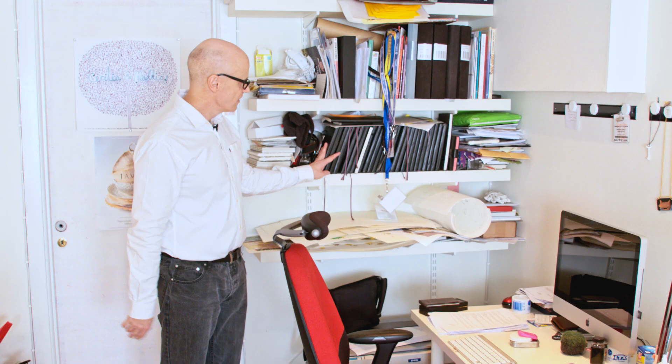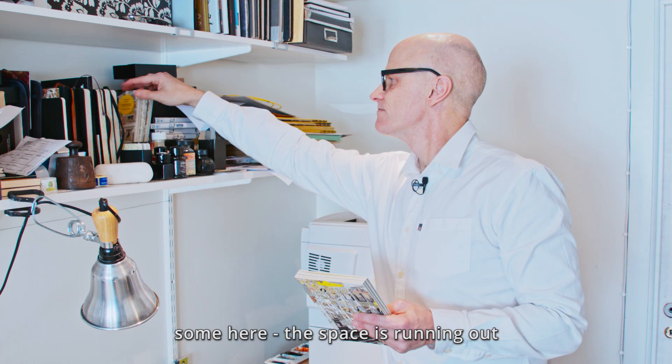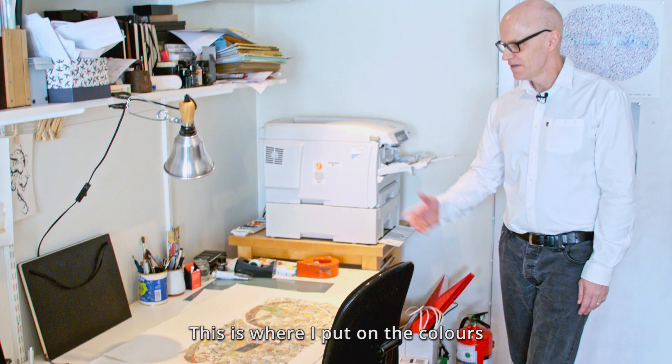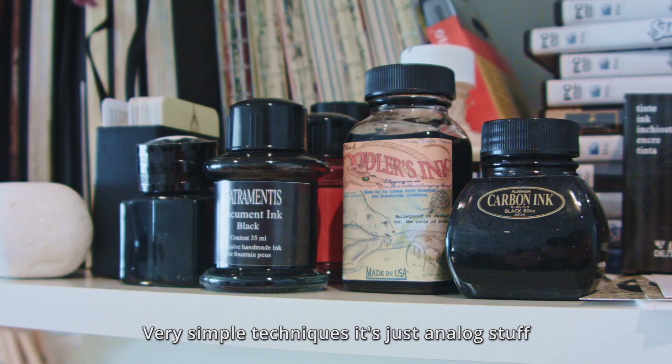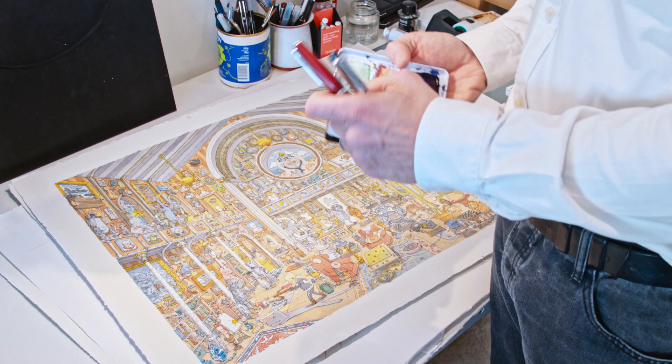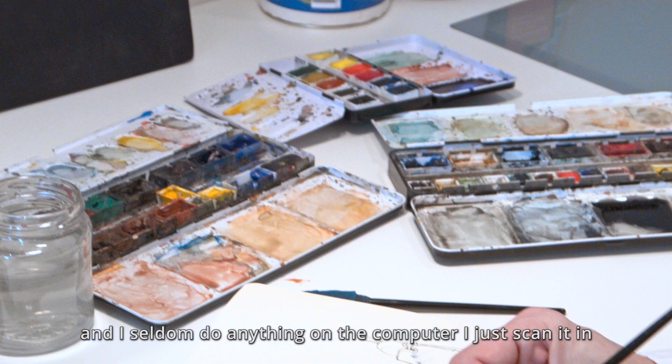This is my sketchbooks, or some of them. Some here — the space is running out. This is where I put on the colors. Very simple techniques, it's just analog stuff. All things I do are always done with just fountain pen and watercolors, and I seldom do anything on the computer. I just scan it in.